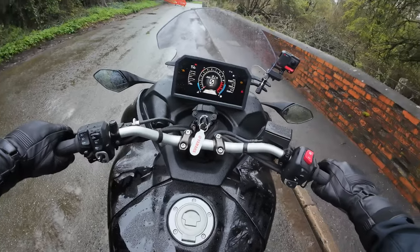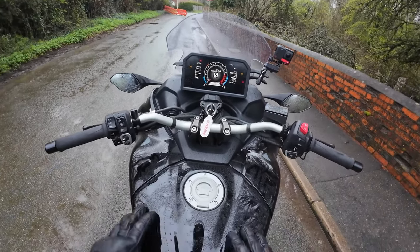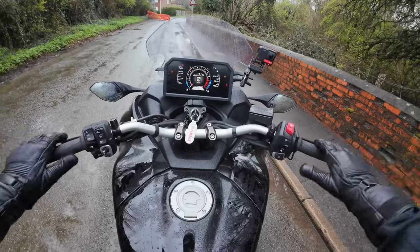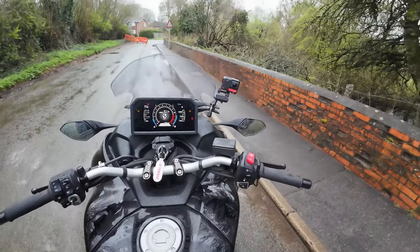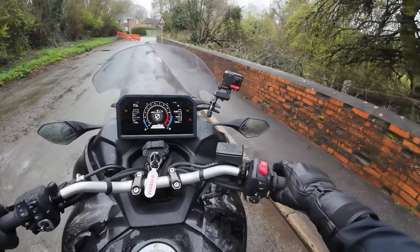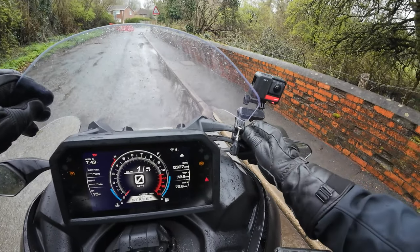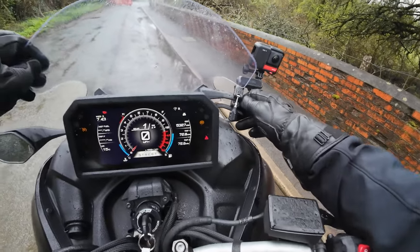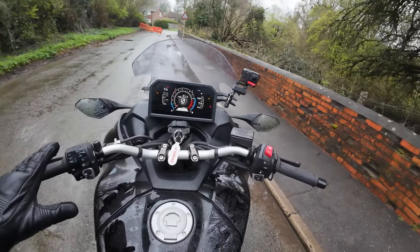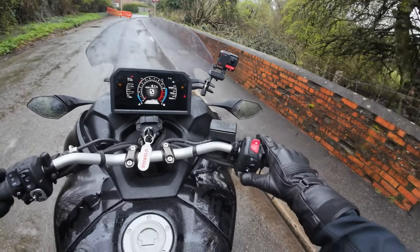Jumping aboard, you're greeted by a massively wide, comfortable seat - that's another change on the latest version of the Niken. And of course, panniers. The first thing you notice is that massive dashboard, and the mirrors are miles away - almost like a car with the distance the mirrors are from you. The screen is also adjustable up and down. So all the mod cons: cruise control, heated grips, everything you need for a bit of touring.